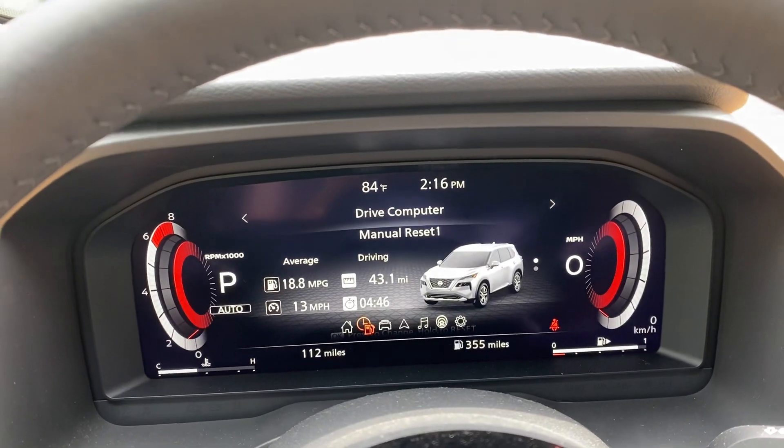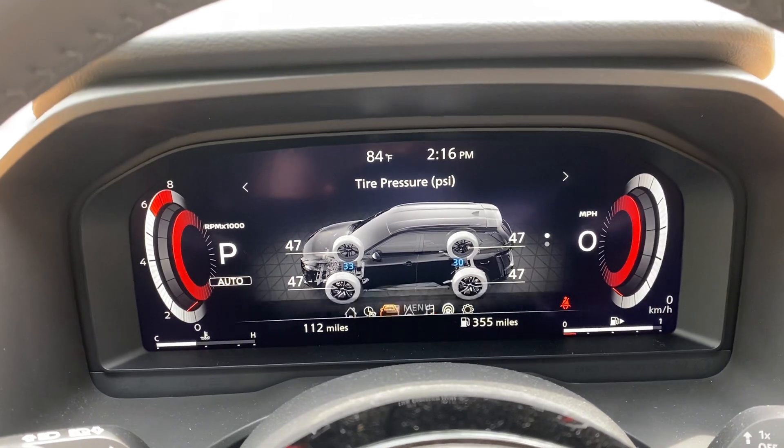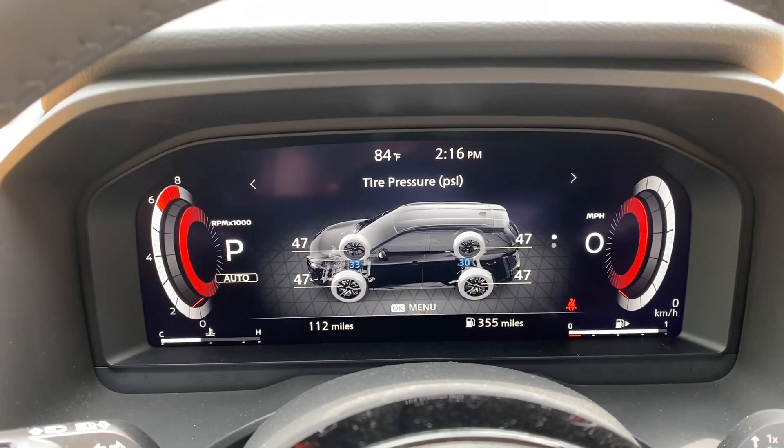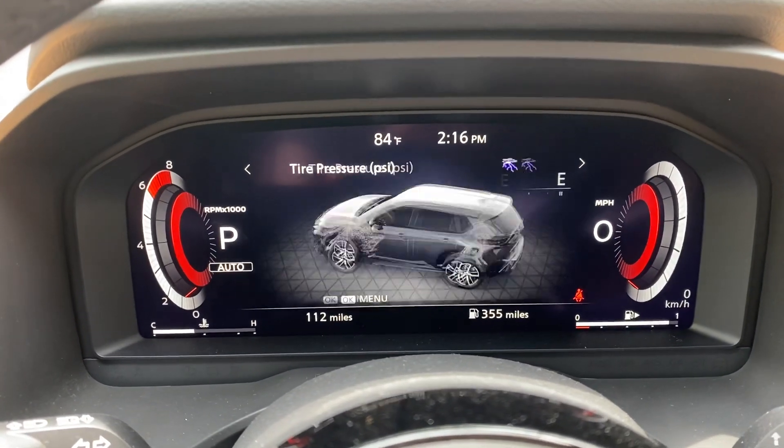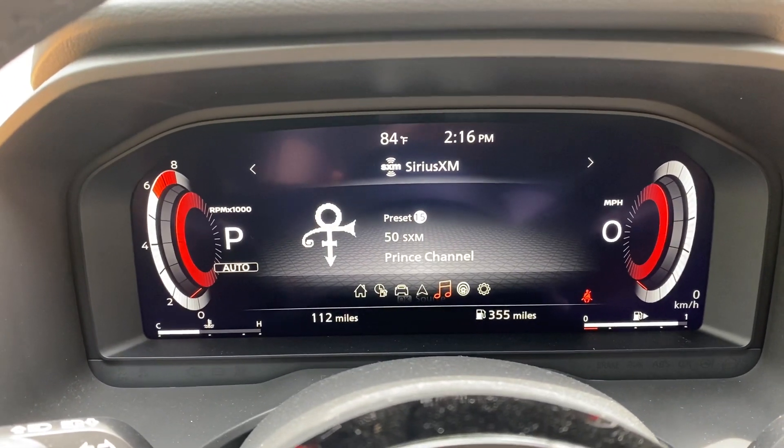We go from this all-in-one screen to the drive computer. Keep on moving — this is my tire pressure. As you can see, I need to let some air out of the tires, but that is kind of cool. There's also your compass.